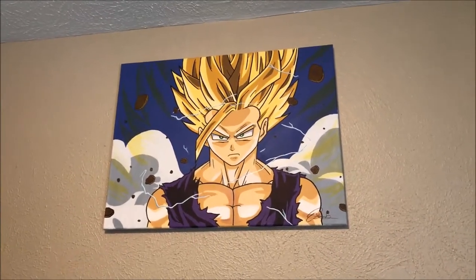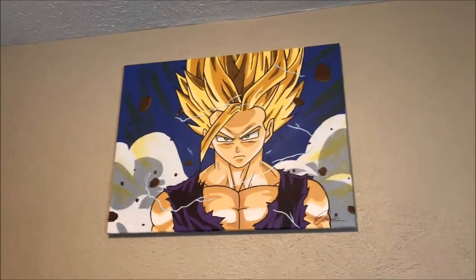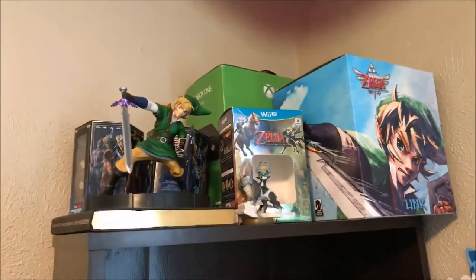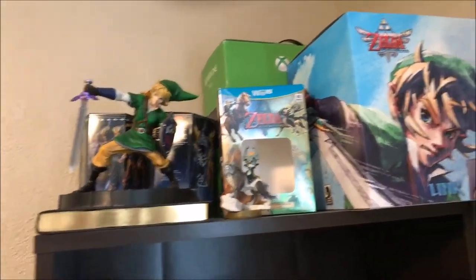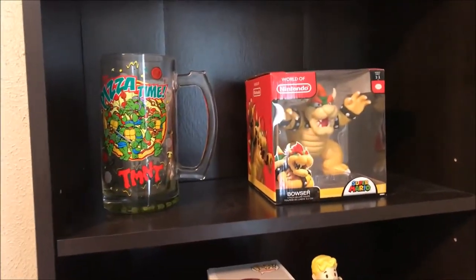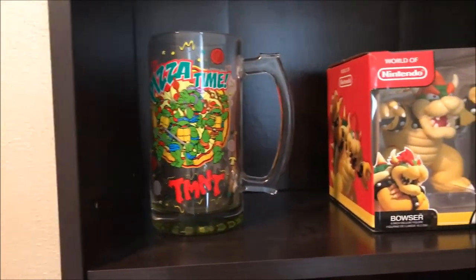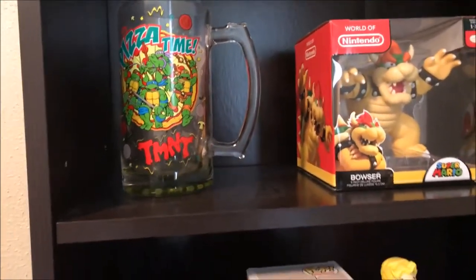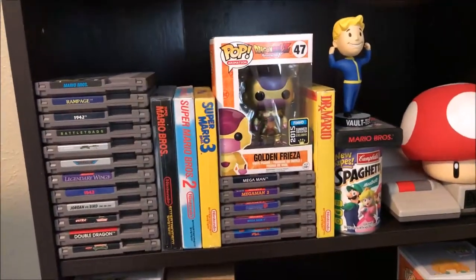This is a painting my fiancée got me for Christmas — Super Saiyan 2 Gohan, a big Dragon Ball Z pin. Moving on, I just put all the boxes and this big figure up there. I have the World of Nintendo Bowser and the TMNT Goblet.